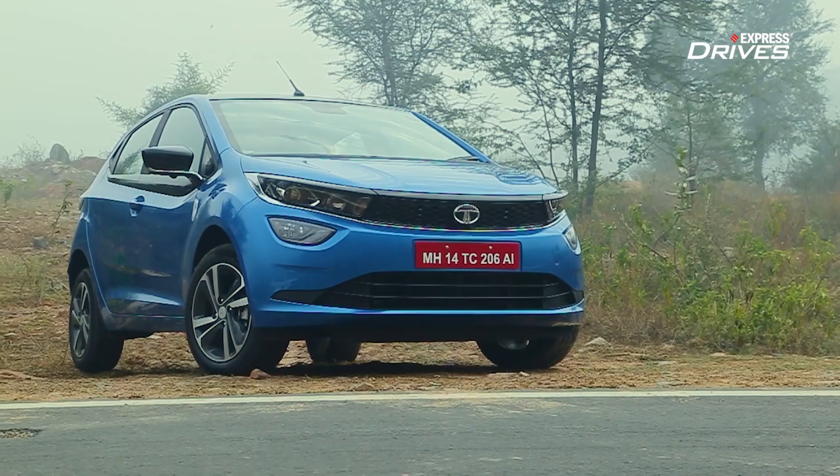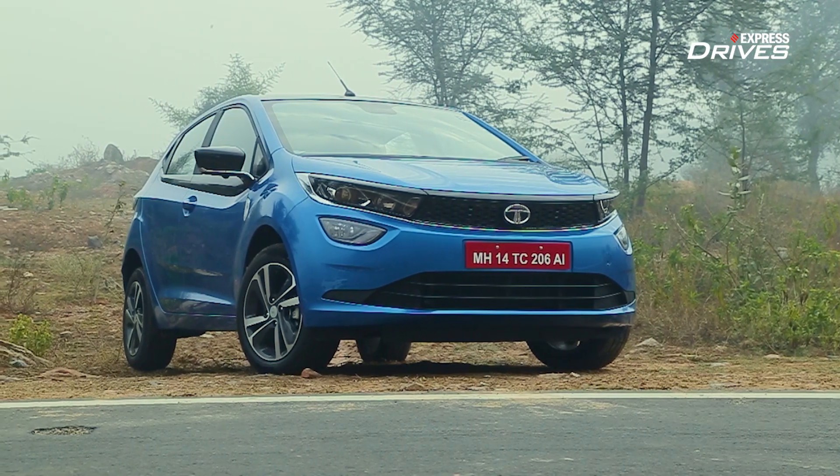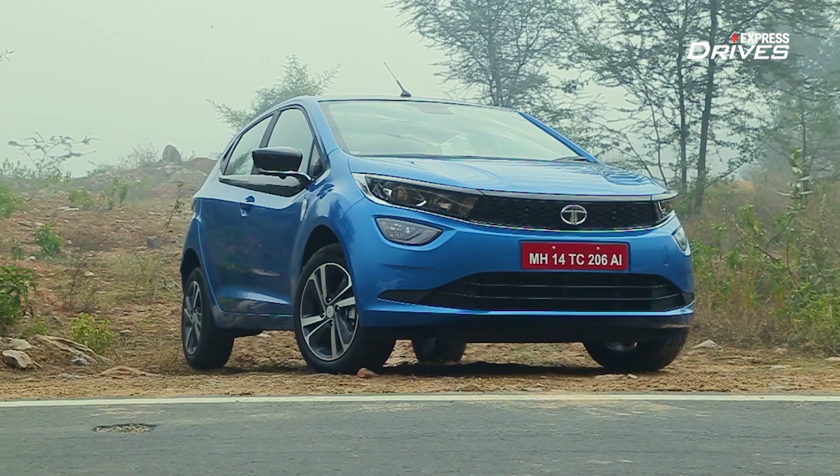However, I could be wrong — tell me what you think in the comments. Would you prefer the manual that we have right now, or would you wait for the automatic? Subscribe if you haven't already, and in the meantime, I'm going to keep driving this while I still can.